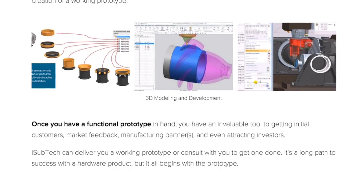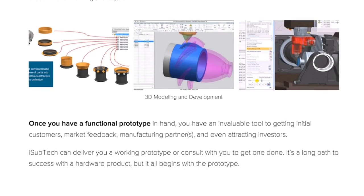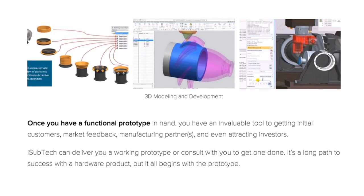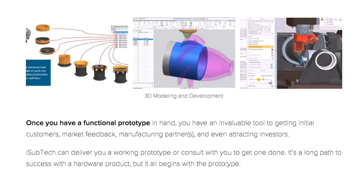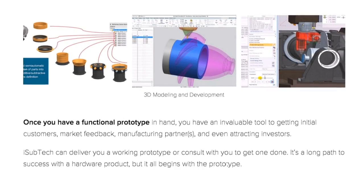Once you have a functional prototype in hand, you have an invaluable tool to getting initial customers, market feedback, manufacturing partners, and even attracting investors. iSubtech can deliver you a working prototype or consult with you to get one done.